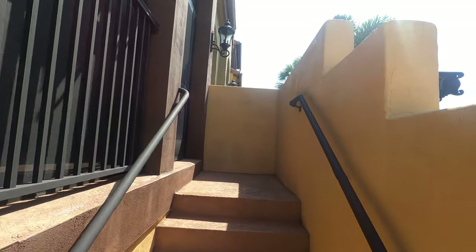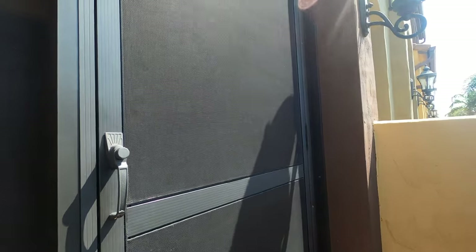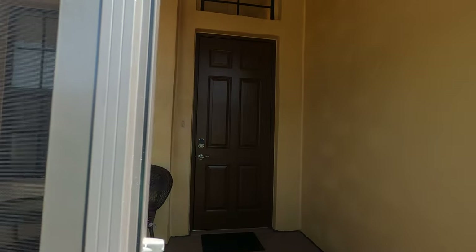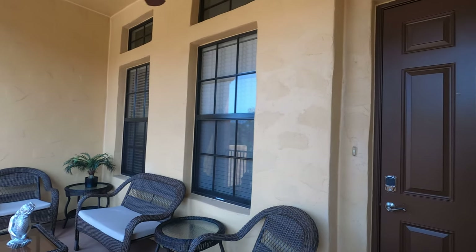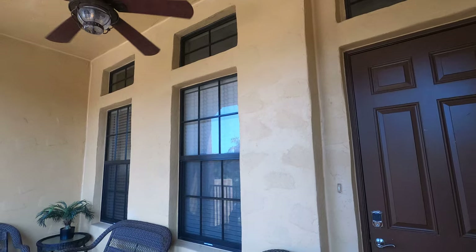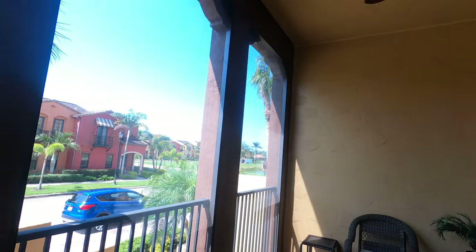We have a screened-in porch — furnished screened-in porch. Got a ceiling fan and a nice view of the pond.